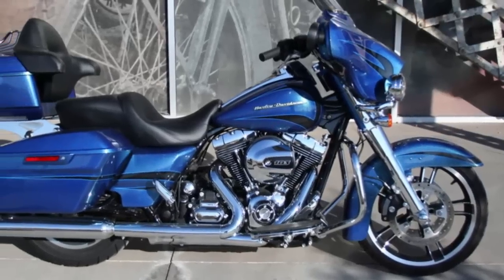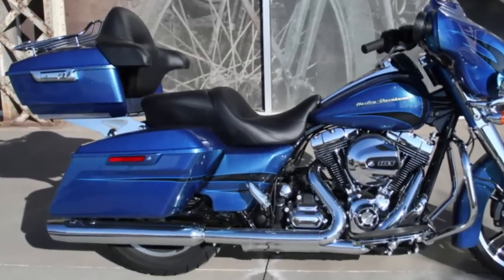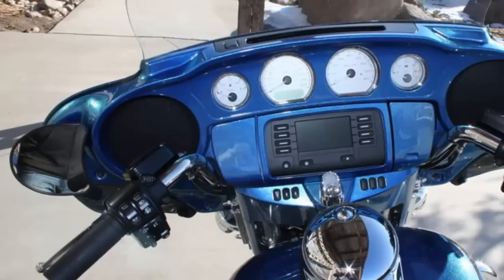This 2014 FLHX Harley-Davidson Street Glide pre-owned motorcycle is Daytona Blue, low miles, matching painted.